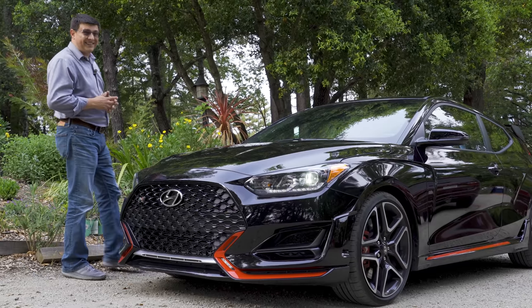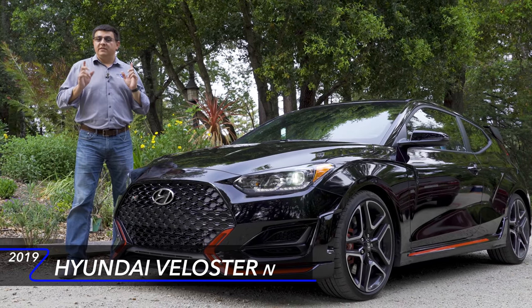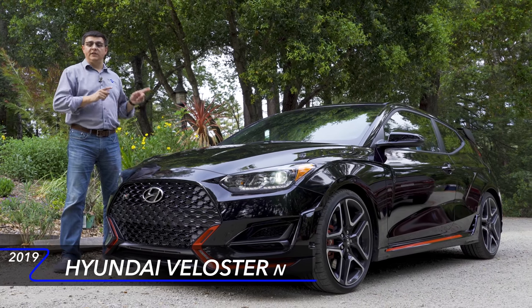Today I'm out here with one of the most hotly anticipated new vehicles in America, the all-new Veloster N. The Veloster is not just the hottest hatchback in the Hyundai lineup — this is the start of something new for Hyundai.